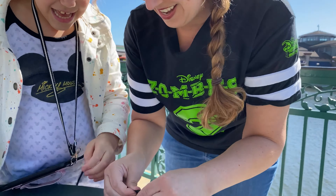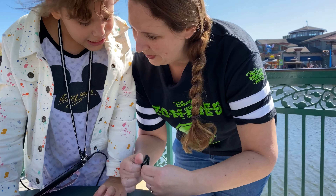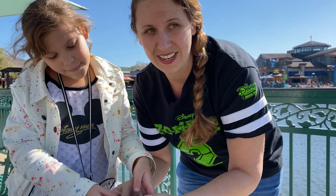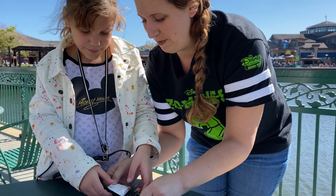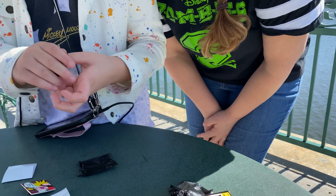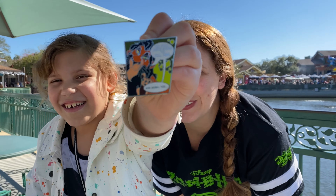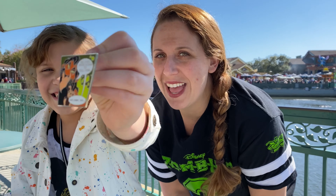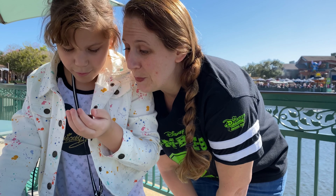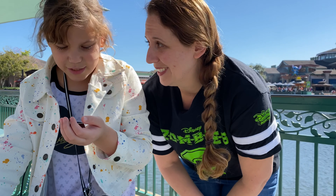Okay, and then let's see what's in the second one. I'm hoping it's Ursula. You ready? Pull it out of there. What's it gonna be? Scar! Oh, Scar. And what's it say? It says, 'No fool, we're going to kill him and Simba too.'